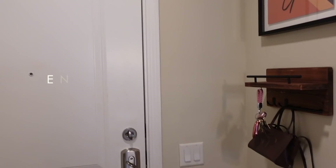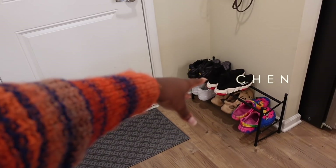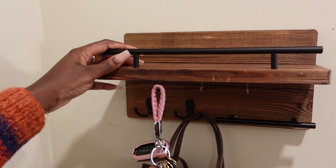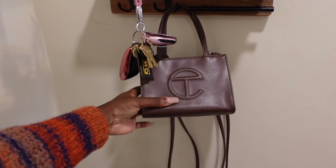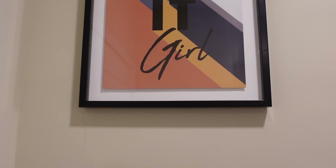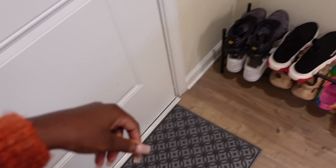Welcome to mi casa! This is my front door. When you first walk in, we have my shoe rack here that I got from HomeGoods, and my little station here where we just drop everything — it's like a catch-all. I have my keys here, my Telfar bag. Here's a photo I got from HomeGoods — 'get it girl' — because you know we're always getting it.